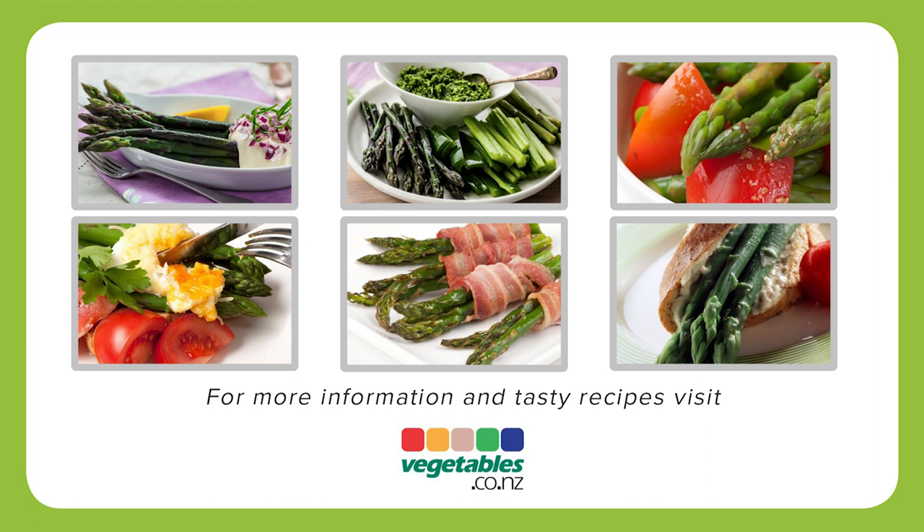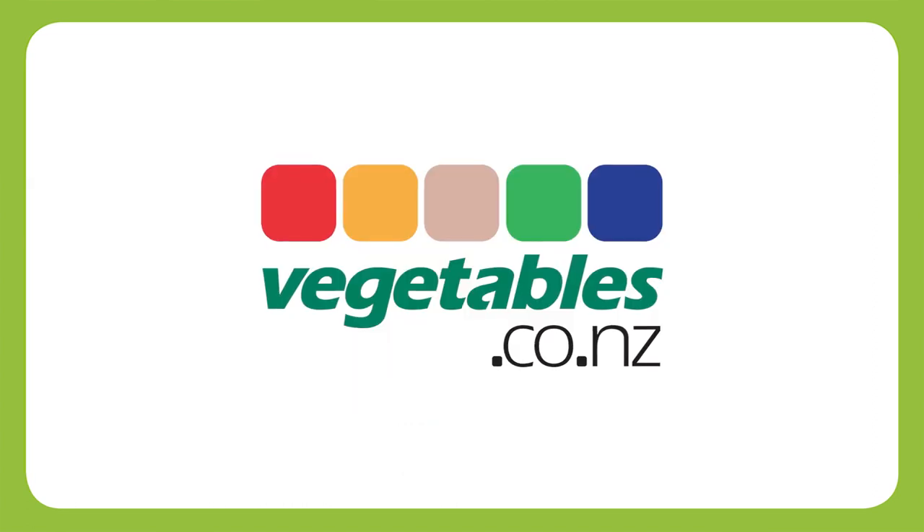For more information on asparagus and tasty recipes, visit vegetables.co.nz.